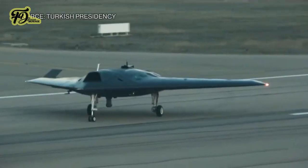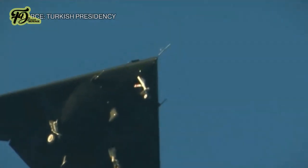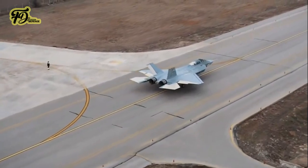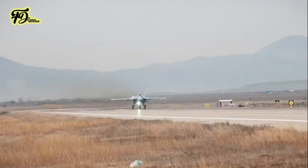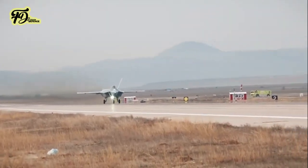The TAI Anka 3, another UCAV, made its maiden flight on December 28, 2023. Furthermore, the TAI TF Kaan, a fifth-generation stealth fighter jet, completed its first flight on February 21, 2024. These aircraft developments illustrate Turkey's expanding capabilities in both manned and unmanned aviation technology.